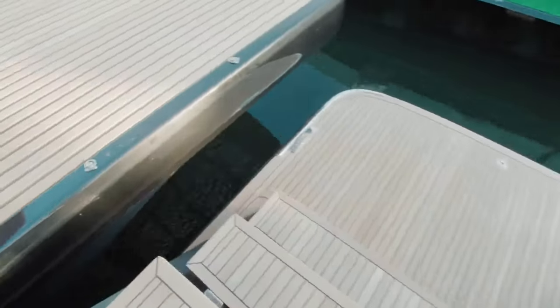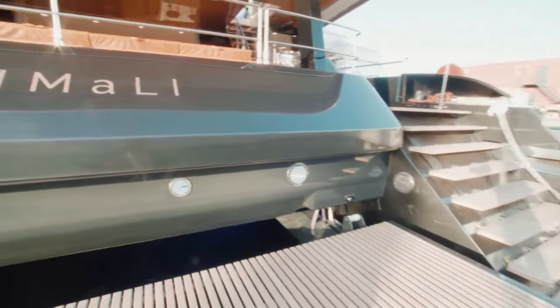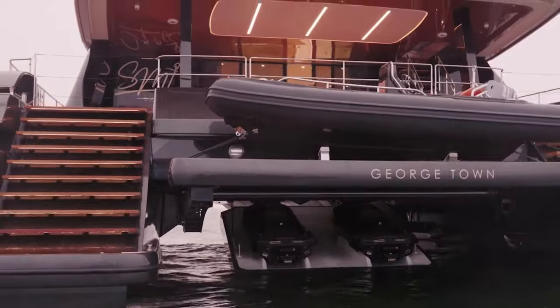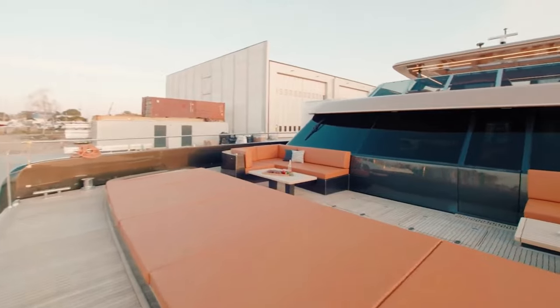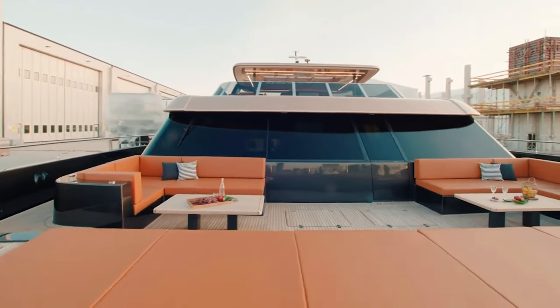Moving to the stern cockpit, you'll find a sizable dining space with ocean views, a daybed, and a convenient wet bar. This yacht doesn't skimp on water toys, with a large hydraulic platform and a garage housing two jet skis, a refueling station, and ample storage. The foredeck offers a sunken lounging area with oversized sun pads, perfect for relaxation.